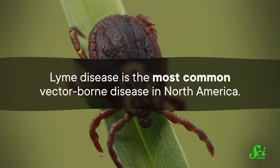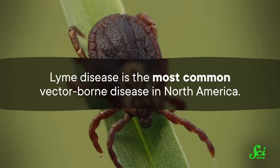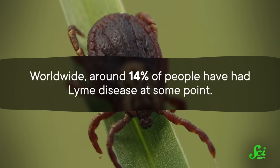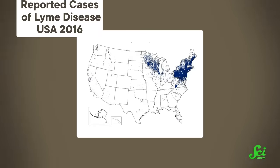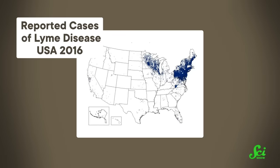So yeah, there's a good reason why we might want a human version of this drug too. Right now, Lyme disease is the most common vector-borne disease in North America. Worldwide, around 14% of people have had Lyme disease at some point. And with climate change, tick season lasts longer, and there are more areas where ticks can survive, which all means more ticks and more Lyme disease.